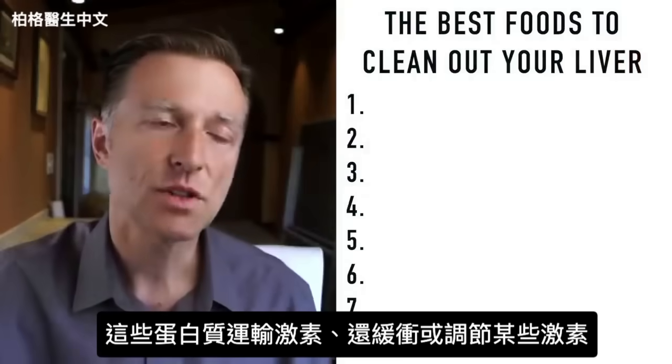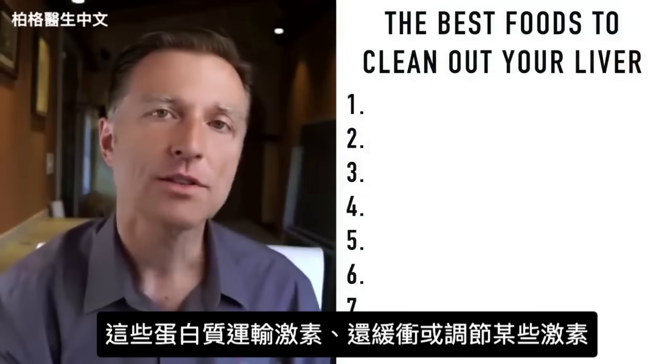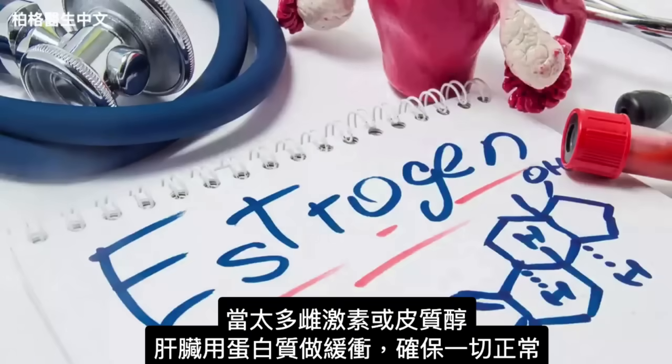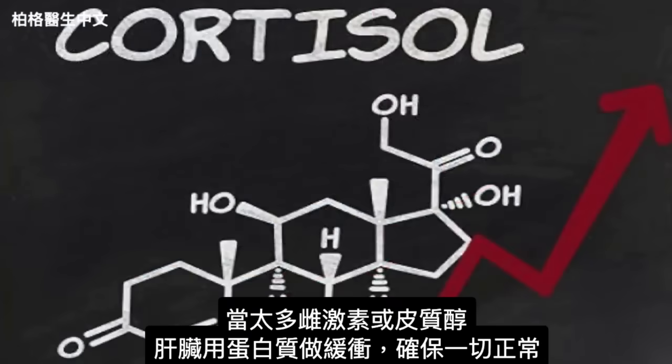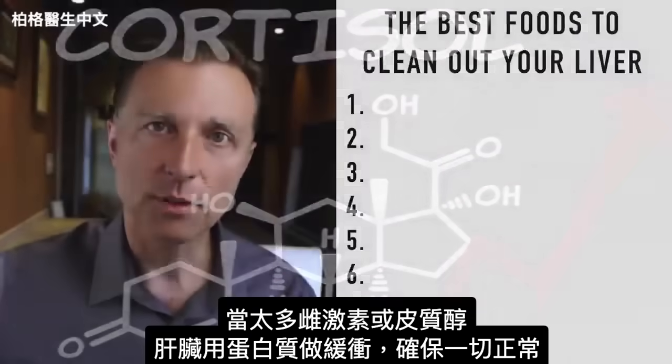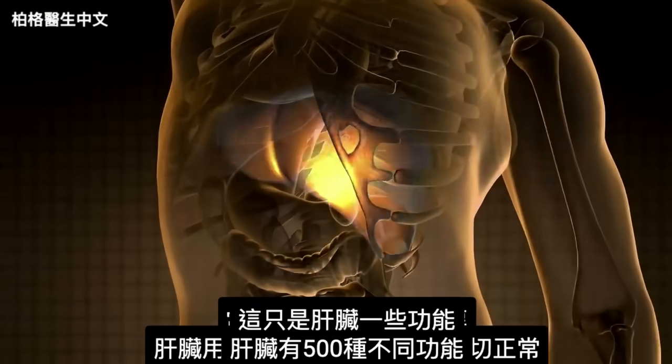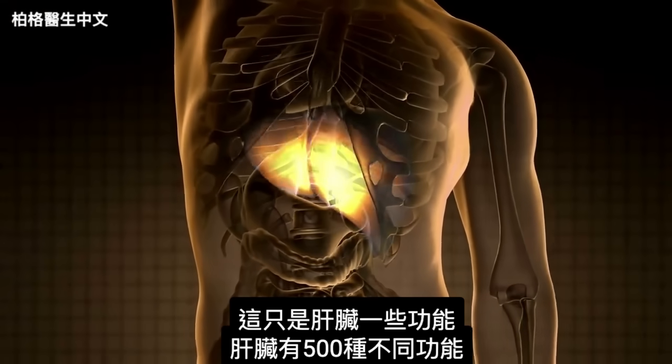These proteins don't just transport things — they also buffer and regulate certain hormones. So if there's too much estrogen or too much cortisol, your liver will buffer that with proteins to keep things in balance. Those are just some of the many functions of the liver — it actually has 500 different functions.